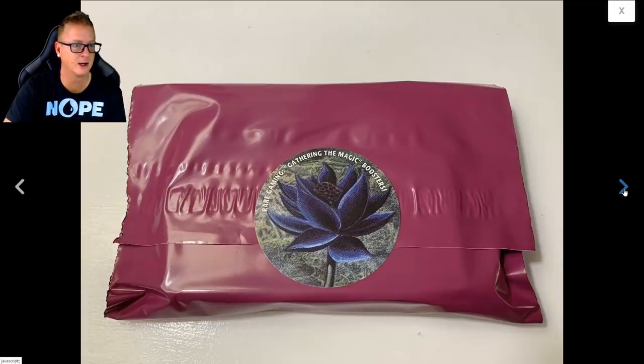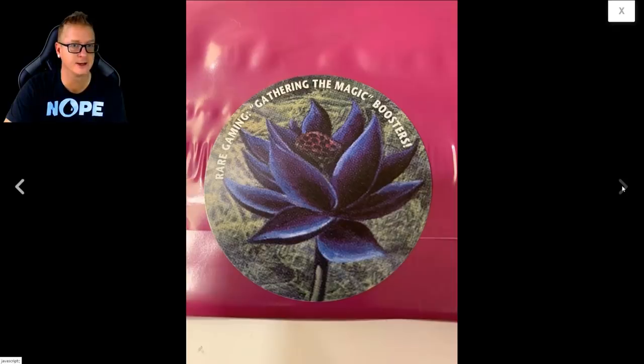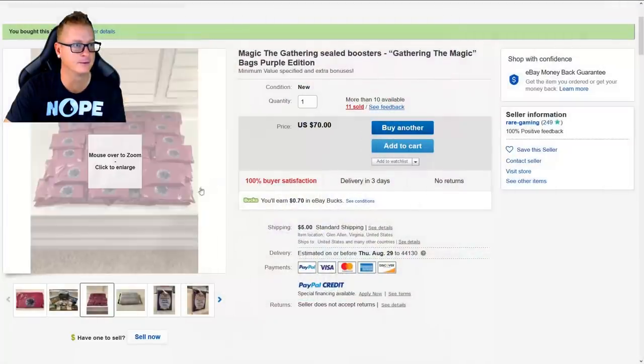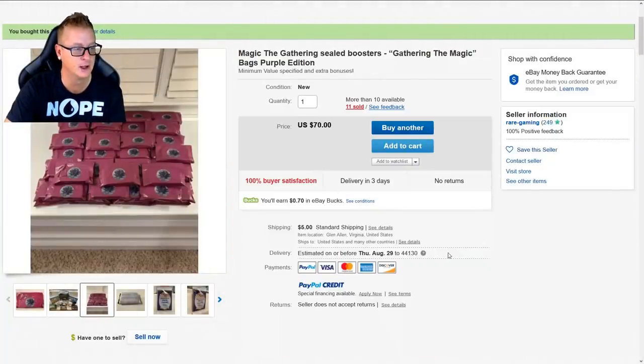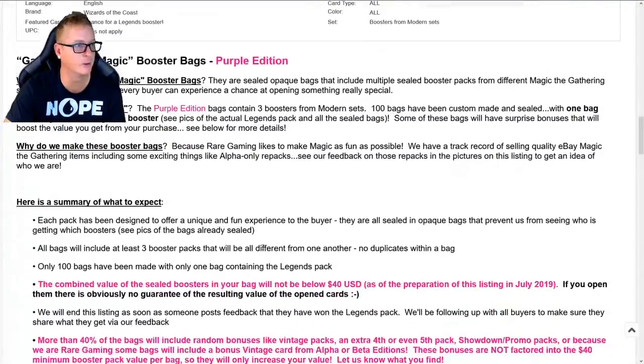The seller has feedback left, which is always good to see. So what exactly is it and what are the odds? Magic the Gathering booster bags are sealed, opaque bags that include multiple sealed booster packs from different Magic the Gathering sets. They're designed so every buyer can experience a chance at opening something really special.